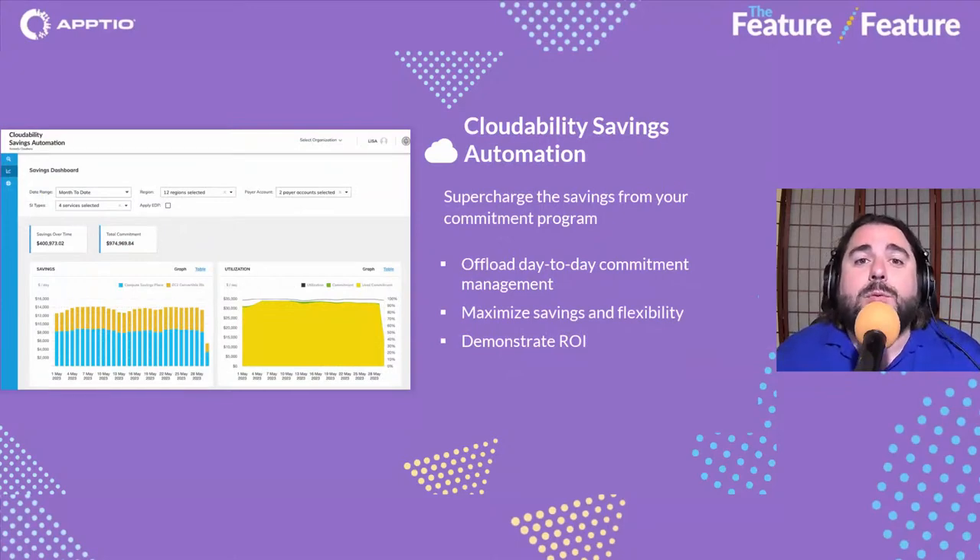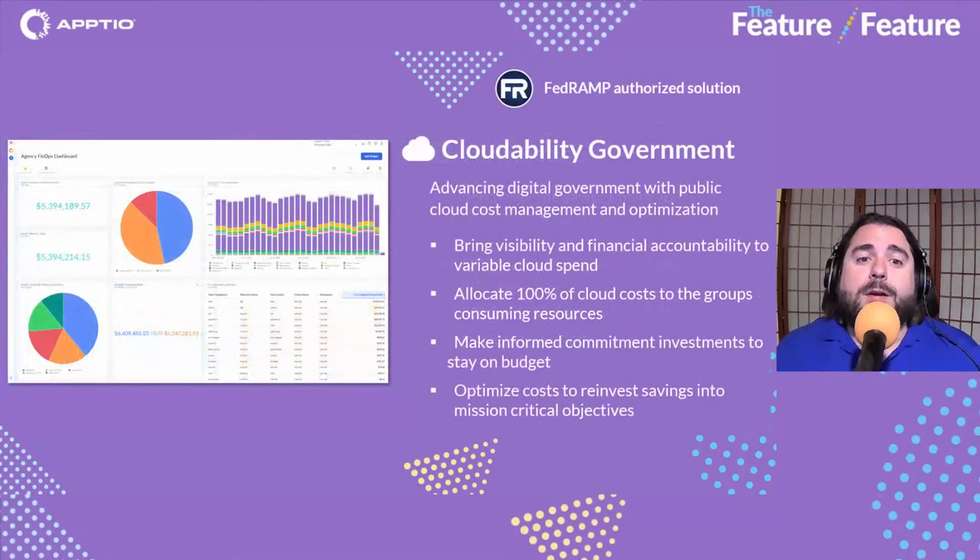We also have Cloudability Savings Automation — the ability to automate your committed spend purchases. The efficiency we're getting out of this is amazing. It's not just about saving time and making things more efficient; it's also about largely reducing human error. The engine behind it drives extra efficiency through advanced calculations, delivering more value than you'd get from normal committed spend coverage. We're very excited about what this brings to Aptio's portfolio.